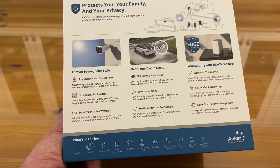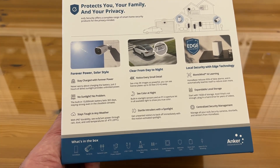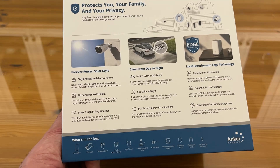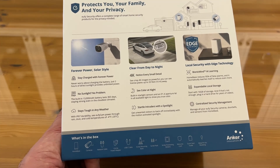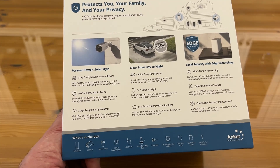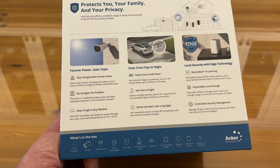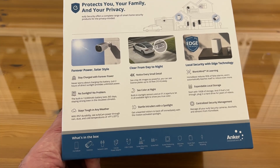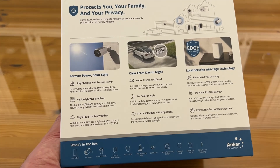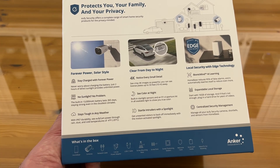Stay tough in any weather. This works down to negative four degrees Fahrenheit, negative 20 Celsius, and it's IP67 waterproof. Notice every small detail — you can get the details on plates, the car going by, and you can see color at night. Startle intruders with that spotlight and get unwanted visitors to back off immediately with the motion-detected spotlight. You get edge local security with Bionic Mind AI learning that gets rid of 95% of false alarms — you're not being notified every time there's a squirrel in your yard. Expandable local storage up to 16 gigabytes, and if that's not enough, plug in a hard drive for years of videos.